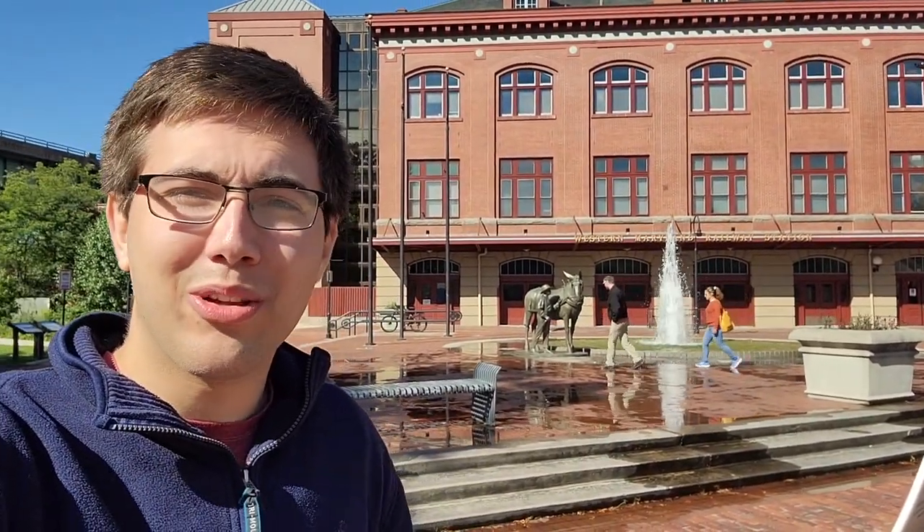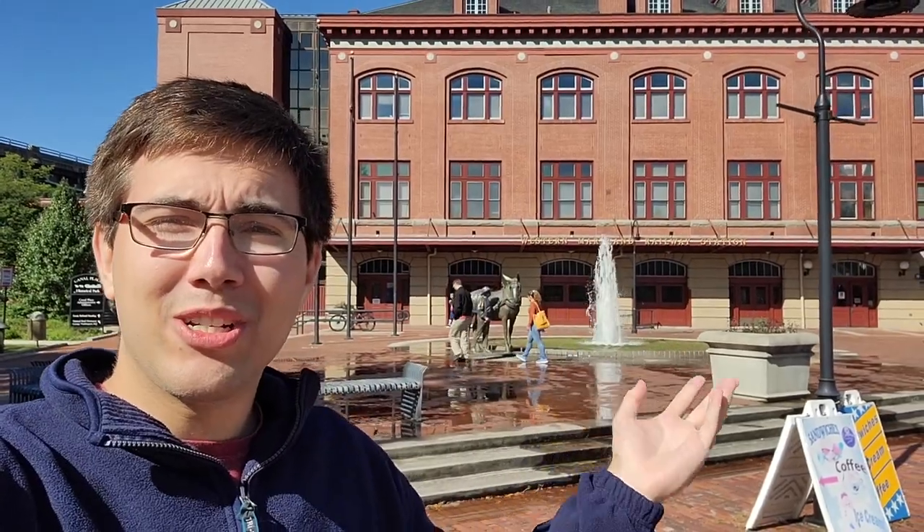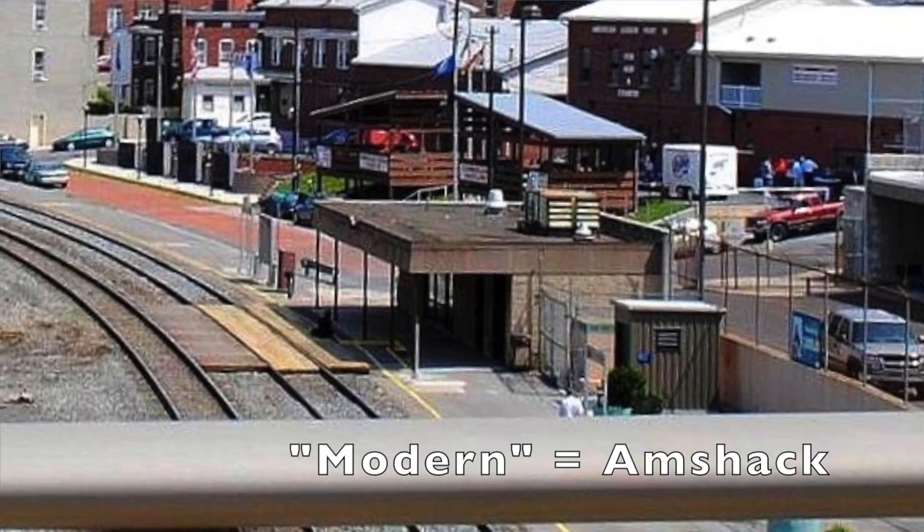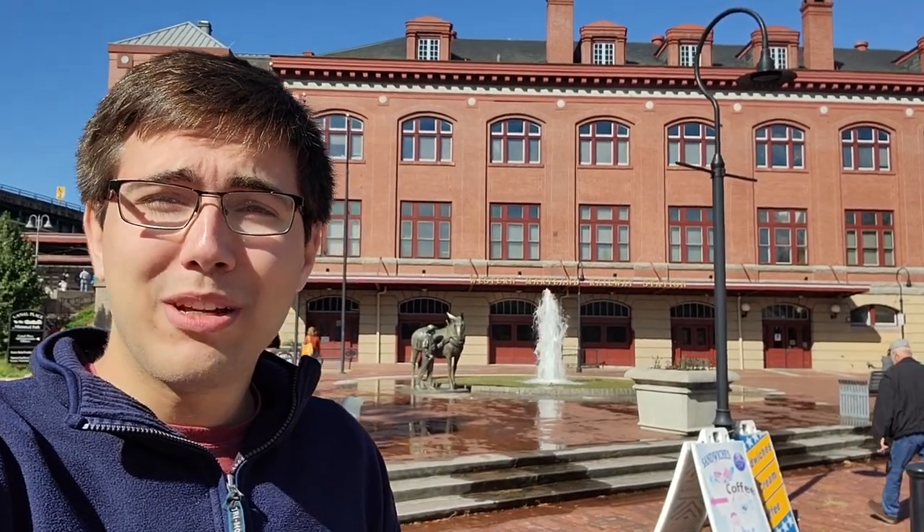Hello everyone, and welcome to Cumberland, Maryland. I'm outside the Western Maryland station built in 1913. This magnificent station doesn't actually serve Amtrak — Amtrak is served by a modern station further up the hill — but this line is still served by the Western Maryland Scenic Railroad, which we're going to ride on today.